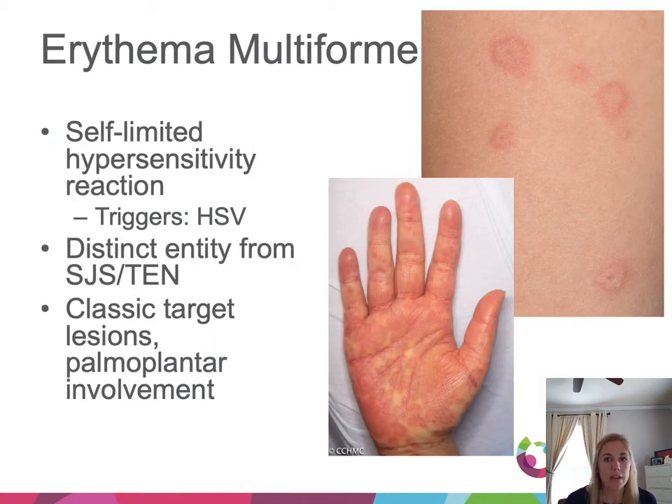Erythema multiforme is a self-limited hypersensitivity reaction, commonly triggered by herpes, and is a distinct entity from SJS-TEN. Classically, we get target lesions: three rings of color — an outer darker red, a middle paler area, and another darker red area in the center. Palmoplantar involvement is a great clue as well.